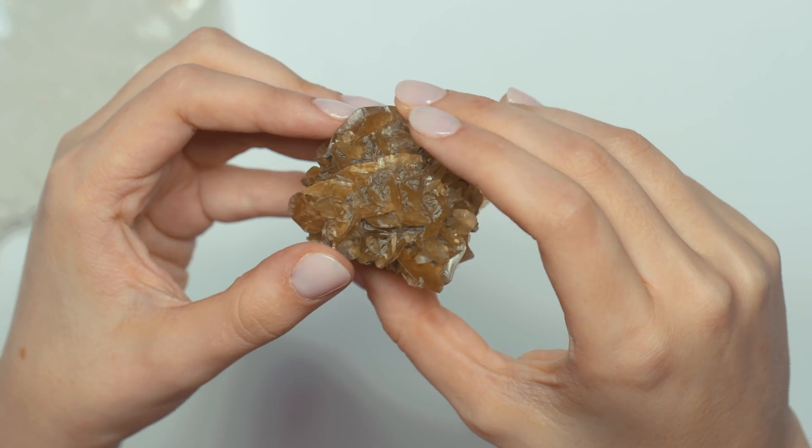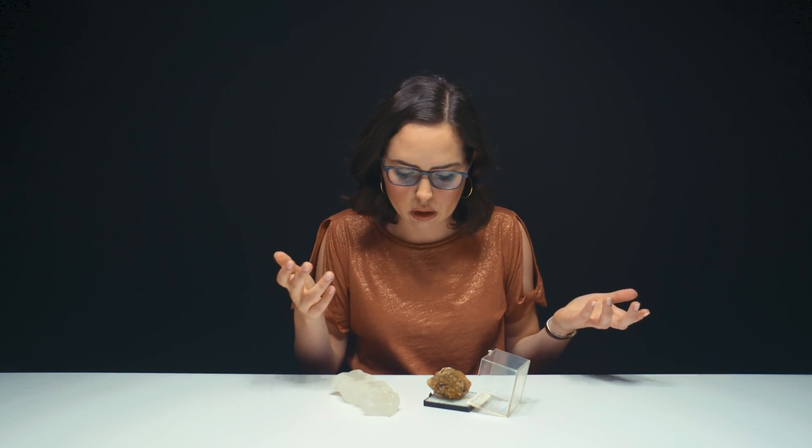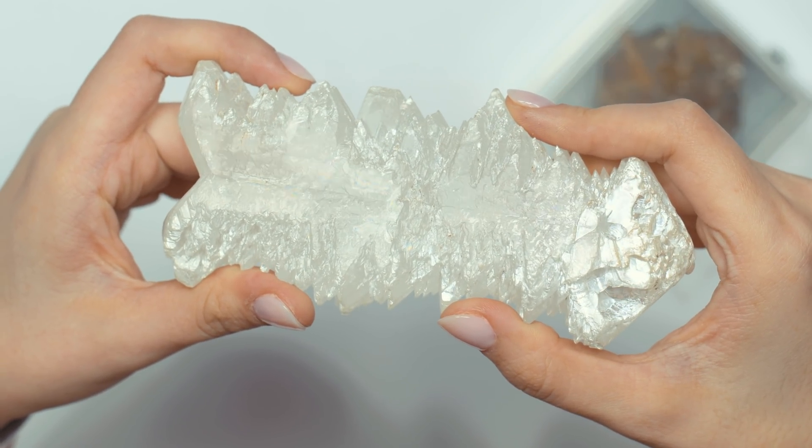Selenite is a variety of gypsum. Gypsum has a two on the Mohs scale and was actually chosen by Frederick Mohs to represent the number two on the Mohs scale, which is pretty cool. Fine grain varieties of gypsum are called alabaster, which you may be familiar with. Gypsum is well known to be used as a thermal insulator, so you see it in like drywall and plaster. Is there a difference between drywall and plaster? They are not the same thing.